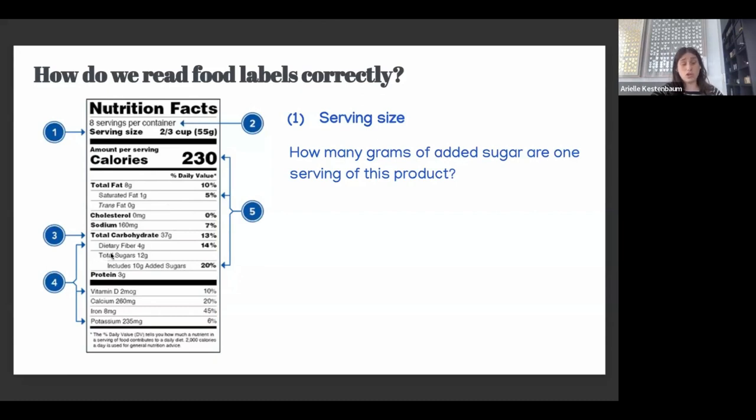How many grams of added sugar are in one serving? You'll see total sugars — say 12 grams — and then the subtext below it shows added sugars, say 10 grams. That means 2 grams are naturally occurring and 10 grams are added, which is a pretty high amount. My rule of thumb is anything above 5 grams of added sugar is more than we want; anything at or below 5 grams is not bad. Many yogurts have added sugars — if you see 10 grams of added sugar in a yogurt, that's typically more than we want.